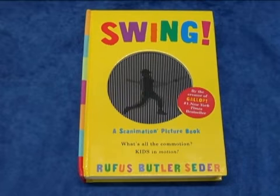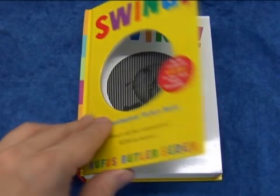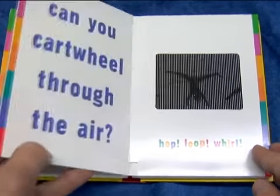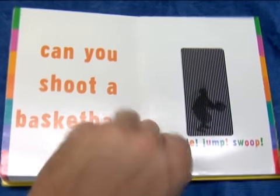Now, the new book, Swing, is about kids playing sports. On the cover, you've got a baseball player knocking a ball right at you. Inside, you've got boys running, girls doing cartwheels, playing basketball, swimming, and on and on it goes. Very realistic movement. I'm really trying to capture the signature movement that tells you what you're looking at is real.